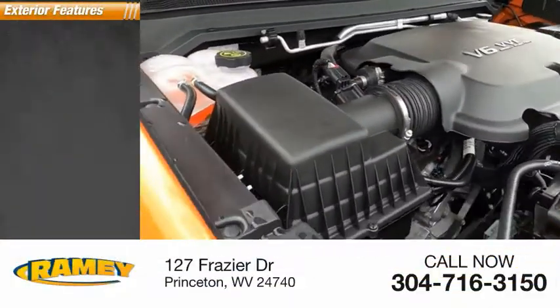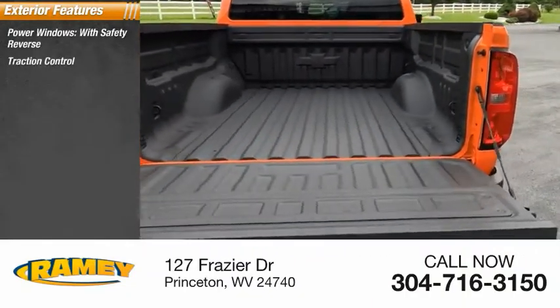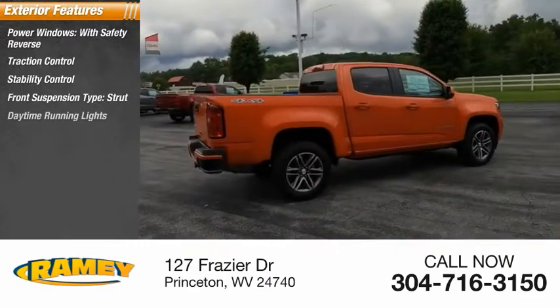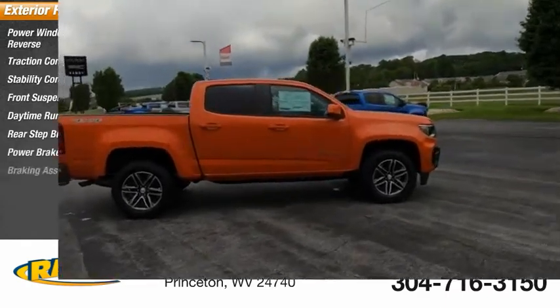Here are some of this vehicle's great options: power windows with safety reverse, traction control, stability control, front suspension type strut, daytime running lights, rear step bumper, power brakes, braking assist.